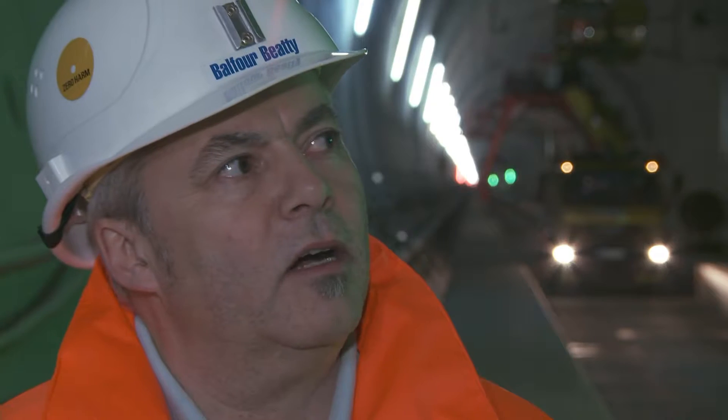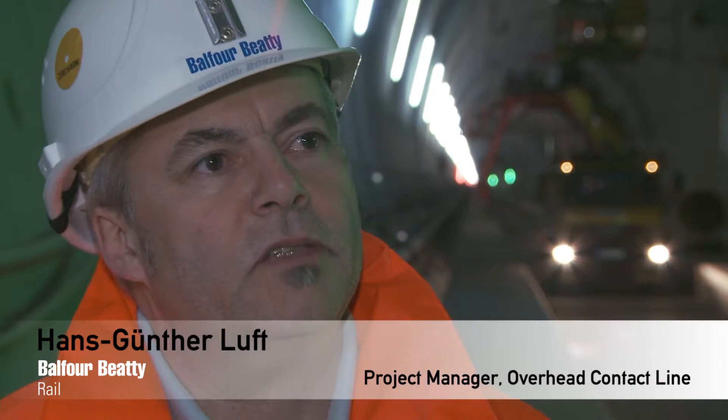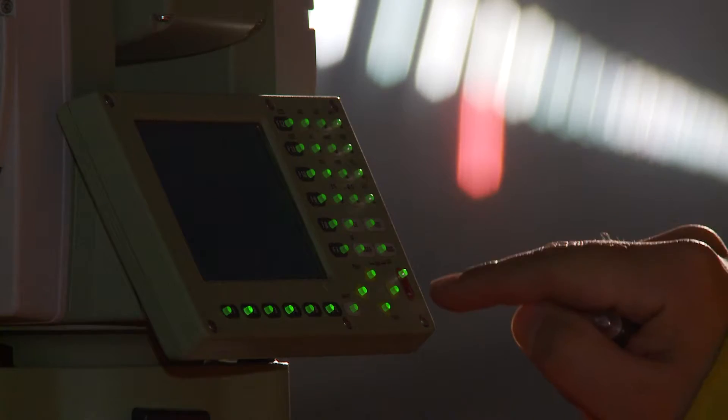Every centimetre counts here. The tunnel segment is two metres wide and three drilling channels have been worked into it, up to a width of eight centimetres. In these eight centimetres, the anchors are measured, and that's where the drilling has to take place.